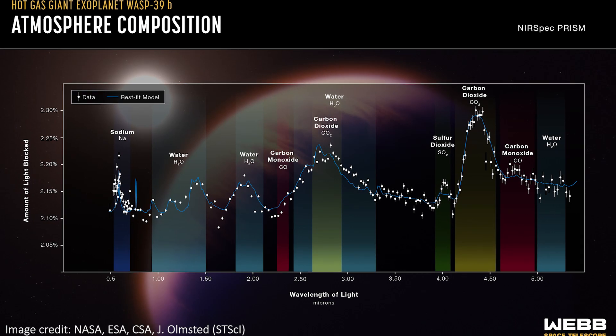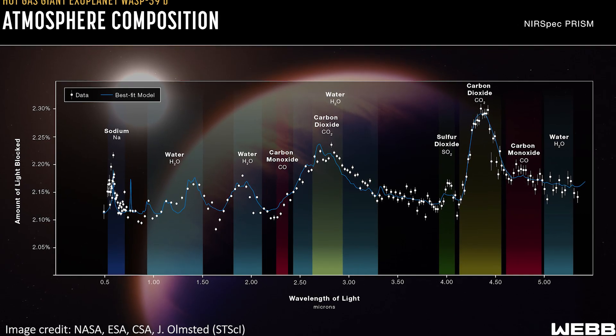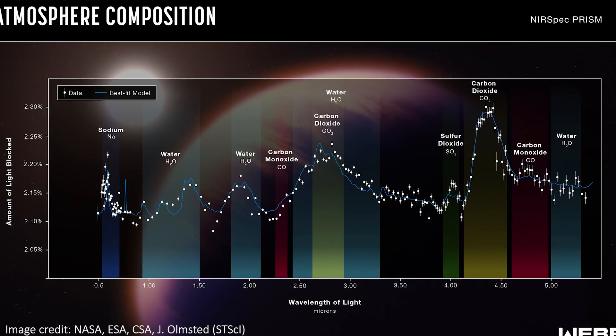JWST has been checking out an exoplanet once again, using spectroscopy to learn exactly what chemical elements and molecules make up its atmosphere. This isn't a pretty image like JWST normally produces, but rather it's a few fancy lines on a fancy graph. Scientifically, these are probably more exciting and more interesting than some of the images we've seen from the telescope, and reveal what this alien world is like in more detail than we've ever seen before.